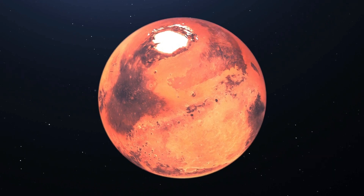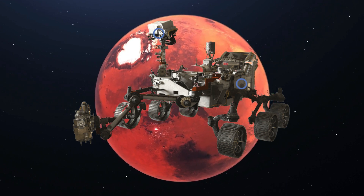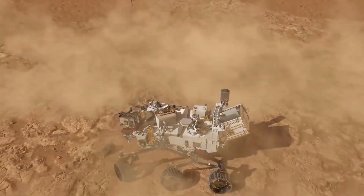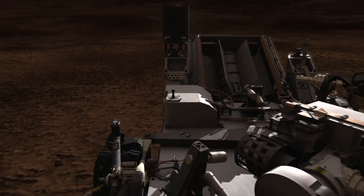Perseverance, also nicknamed Percy, is a car-sized Mars rover designed to explore parts of Mars. It was launched on the 30th of July 2020 and landed on Mars on February 18th, 2021. The Perseverance rover was designed by NASA's Jet Propulsion Laboratory and has a similar design to its predecessor rover, Curiosity.